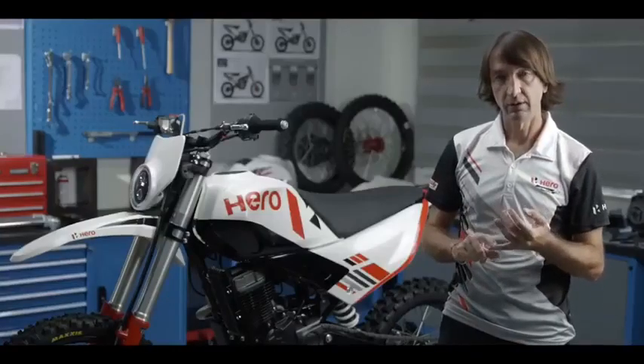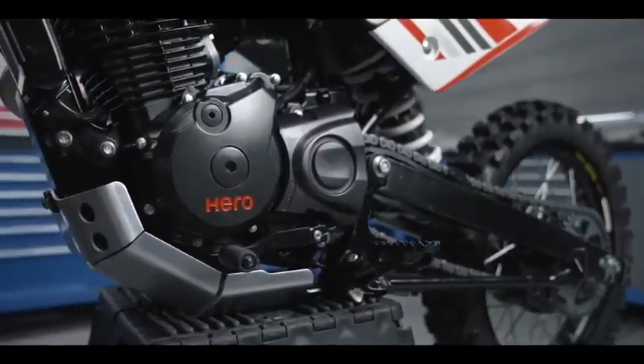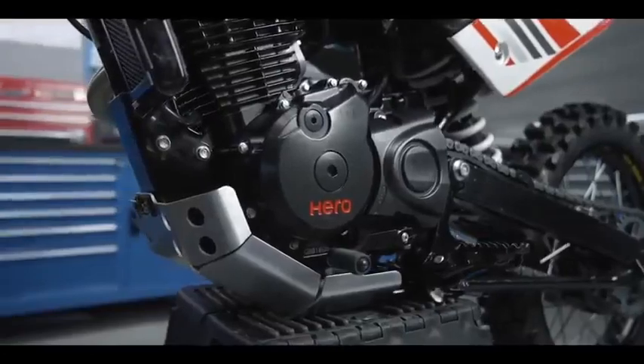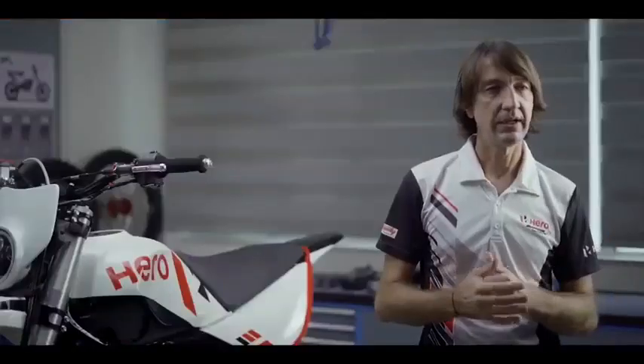The development of the 2021 racing X-Pulse has focused on several aspects. The most important is probably the next-generation 4-valve engine, which gives a much more responsive feel, provides better acceleration, and of course higher top speed, making the bike much more competitive.